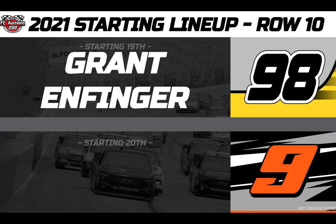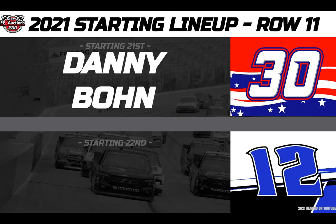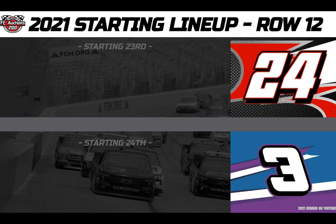Rolling off 20th in the Grant County Mulch CR7 Motorsports number 9 Chevy, driver Cody Rohrbach. From 21st in the On Point Motorsports number 30 North America Motor Car Toyota, we have Danny Bohn. And for Young's Motorsports, your 22nd place starter is in the Solid Rock Carriers number 12 — driver Tate Fogelman.